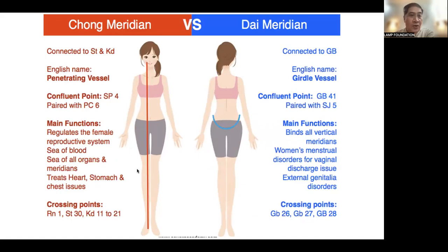Then we have the Chong, or the Penetrating Meridian, and the Dai Meridian, or the Girdle Vessel. The Chong or Penetrating Vessel confluent points would be Spleen 4 with PC6. It regulates the female reproductive system, and is the sea of blood, sea of all organs and meridians. It also treats heart, stomach, and chest issues. The Dai or Girdle Vessel confluent points would be GB41 paired with Sanjiao 5. Its main functions include binding all vertical meridians, treating women's menstrual disorders, vaginal discharge issues, and external genitalia disorders.